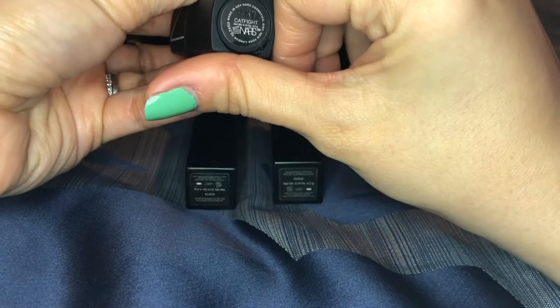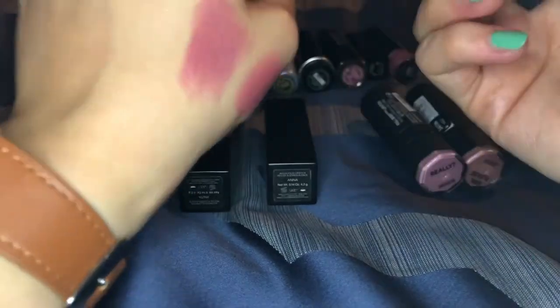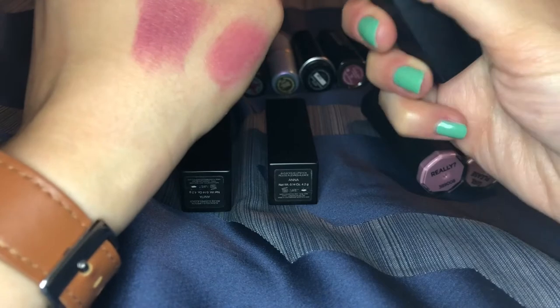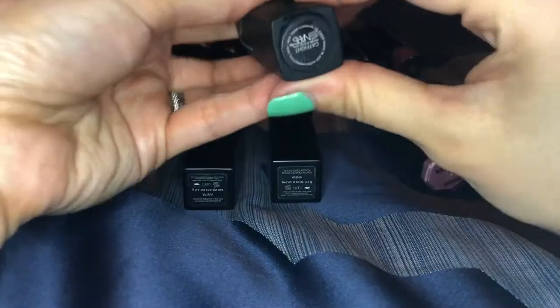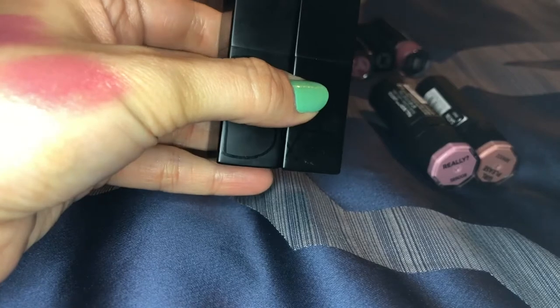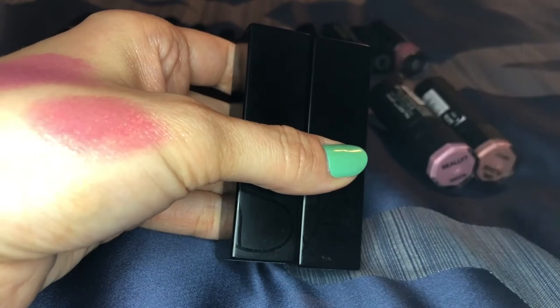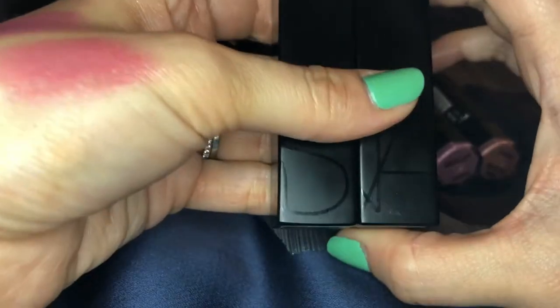Here are my NARS lipsticks. This is their original formula in the shade cat fight — a really pretty color. It's a little drier formula, not my absolute favorite, but it's a very pretty color and I just have to warm it up a little bit. The audacious lipsticks though — this formula is probably my favorite. Together with Marc Jacobs and Makeup Forever, these are probably my three favorite bullet lipstick formulas. Oh my gosh, these are so good.